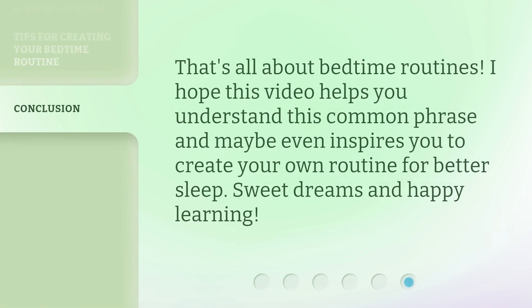That's all about bedtime routines. I hope this video helps you understand this common phrase and maybe even inspires you to create your own routine for better sleep. Sweet dreams and happy learning!